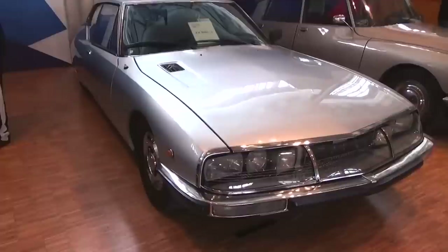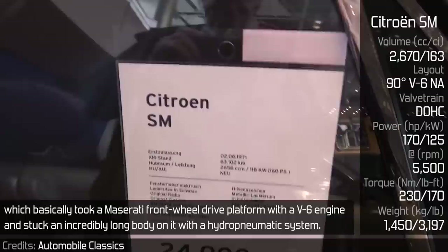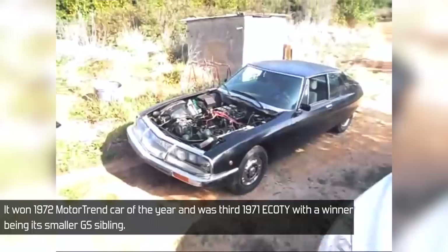Citroën SM: since 1968, Maserati came under the control of Citroën, which basically took a Maserati front-wheel drive platform with a V6 engine and fitted an incredibly long body onto it, along with a hydropneumatic system. This system was used for brakes, speed-sensitive power steering, and self-leveling suspension. It won the 1972 Motor Trend Car of the Year and was third in the 1971 European Car of the Year, with the winner being its smaller GS sibling.